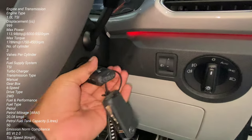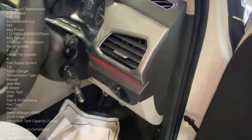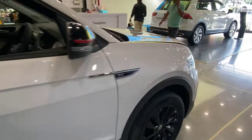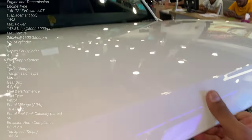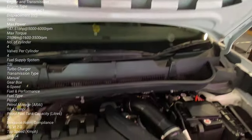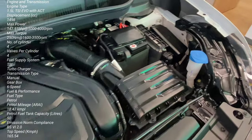The Taigun Trail Edition comes with a 1L TSI petrol engine with 999cc displacement producing 113 BHP and 178 Nm, and a 1.5L engine producing 147 BHP and 215 Nm of torque. It has a 6-speed manual and 7-speed DSG transmission. Mileage is approximately 17.88 kmpl, with real-world figures around 14-15 kmpl. The engine is compatible with E20 flexible blend fuel.